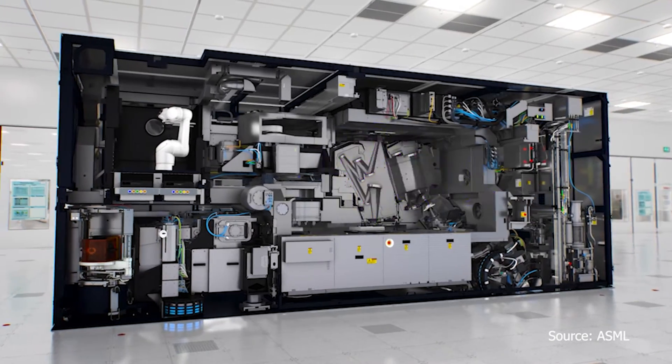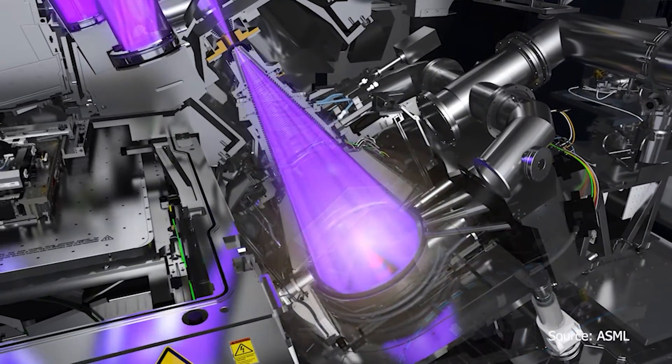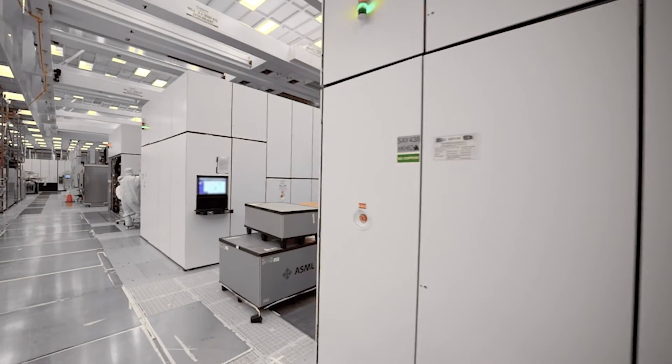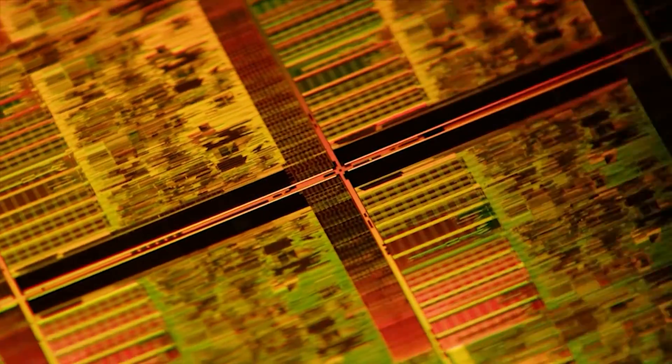Intel 4 is Intel's first technology node to use EUV, or extreme ultraviolet, lithography machines. Already in production in Oregon, these school bus-sized machines weigh almost 200 tons. They advance Moore's law by using radically shorter wavelengths of light, enabling the creation of smaller transistors and components etched on computer chips.